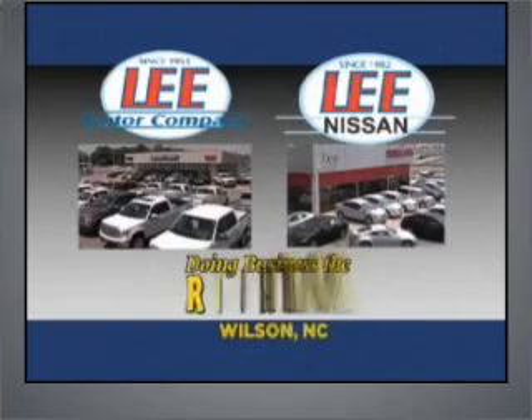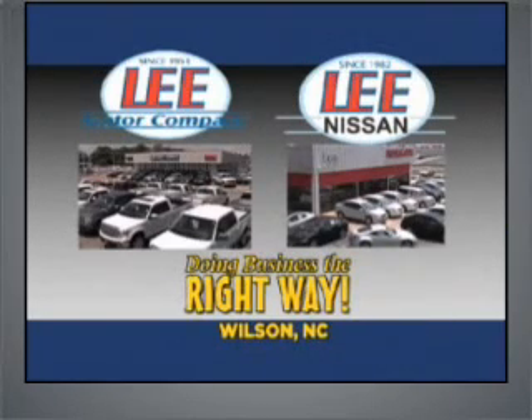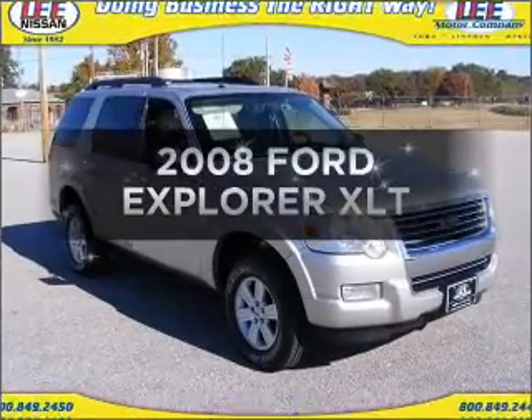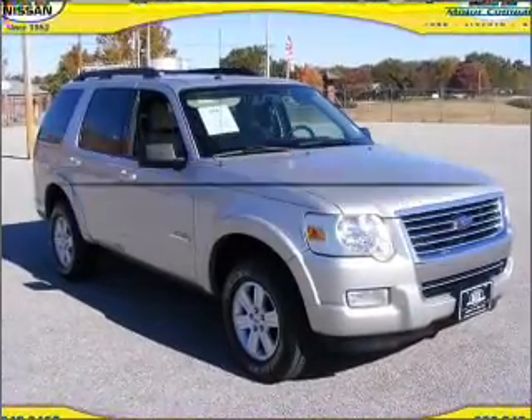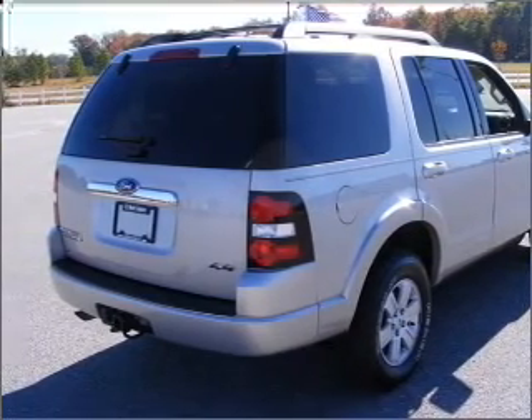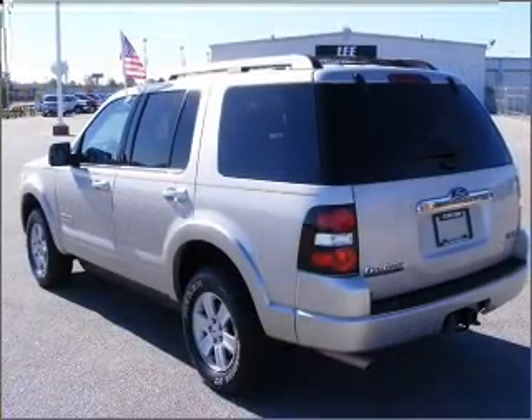Lee Motor Company and Lee Nissan have been doing business the right way since 1953. Imagine yourself in this 2008 Ford Explorer. Travel the roads in style and comfort in this great vehicle with a reliable six-cylinder engine connected to a smooth